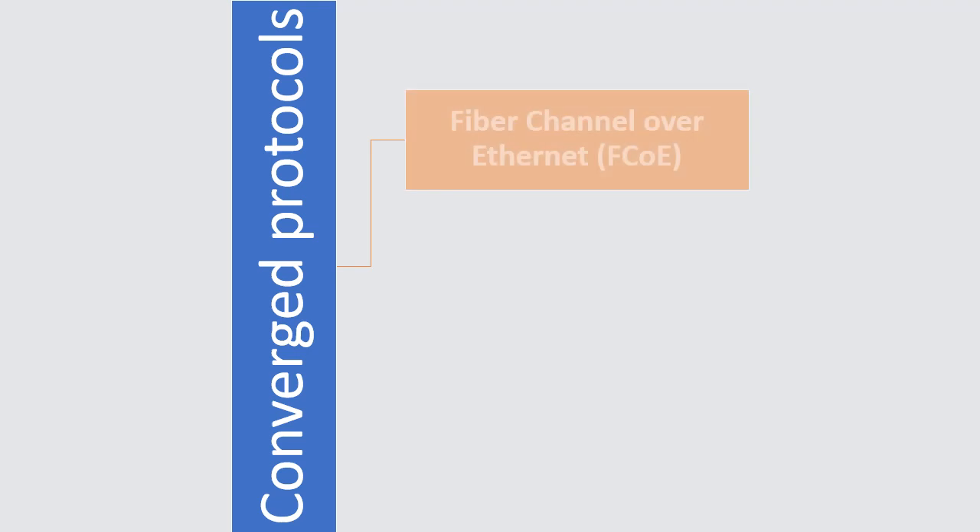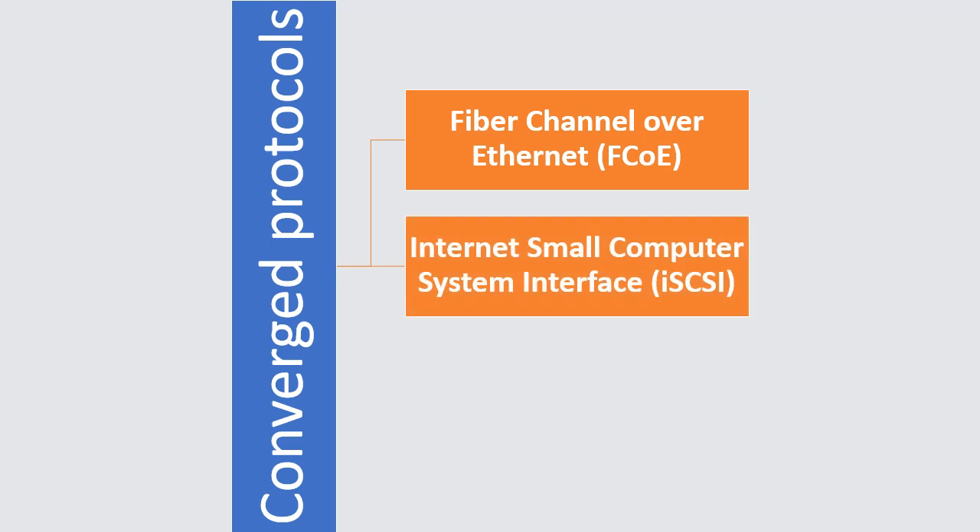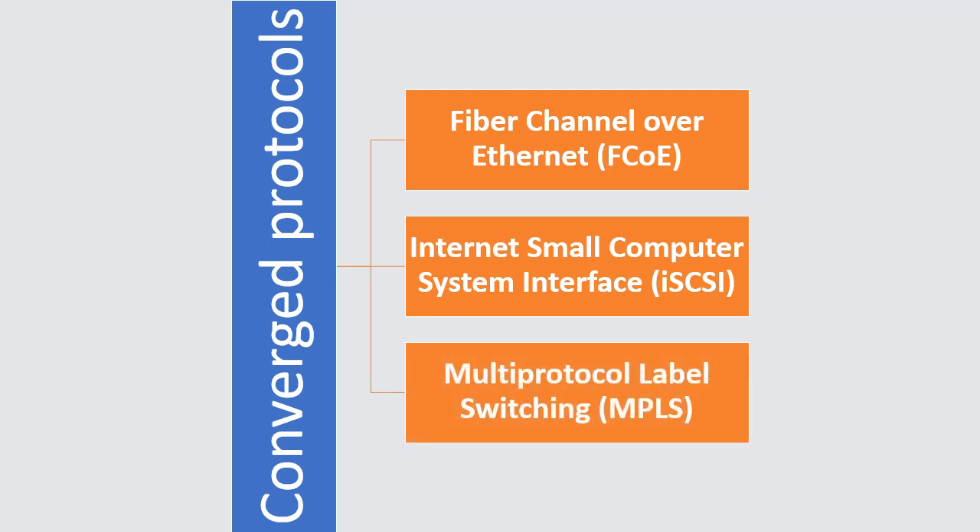Some common examples of converged protocols are: Fiber Channel over Ethernet (FCoE), Internet Small Computer System Interface (iSCSI), and Multi-protocol Label Switching (MPLS).